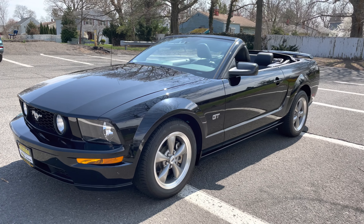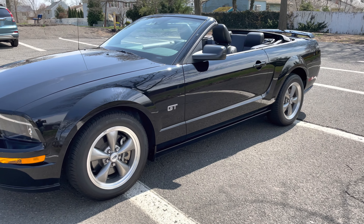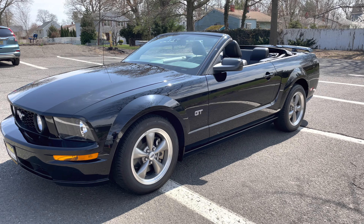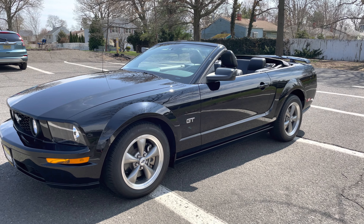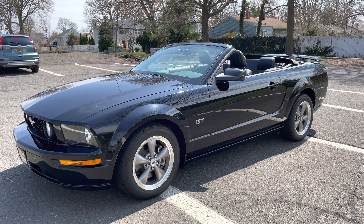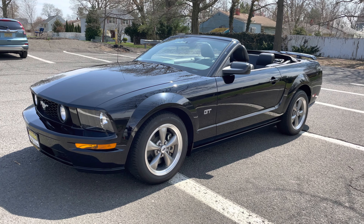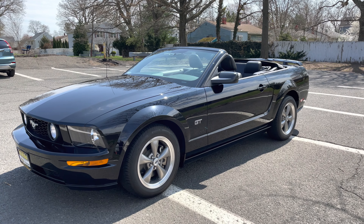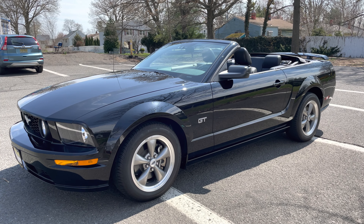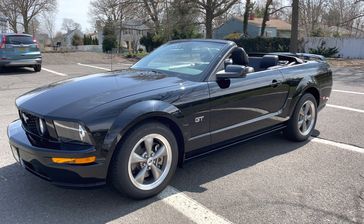Low mileage GT, five-speed, triple black, clean Carfax, non-smoker — this is the car that you want to have fun with. If you have any questions, please reach out to us. All our information will be below. If you're on our website and have questions, chat with us or text us through WhatsApp — we're available everywhere. Thank you for watching and taking a few minutes out of your day. We'll see you soon.